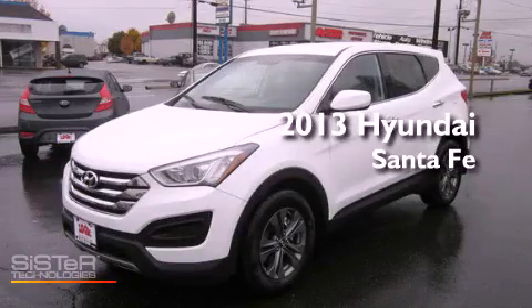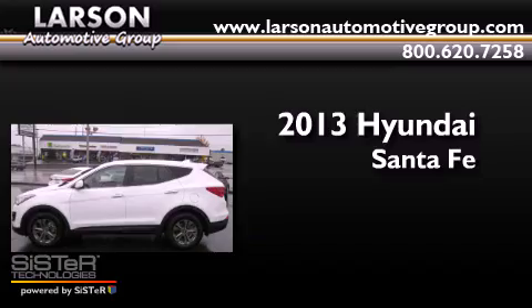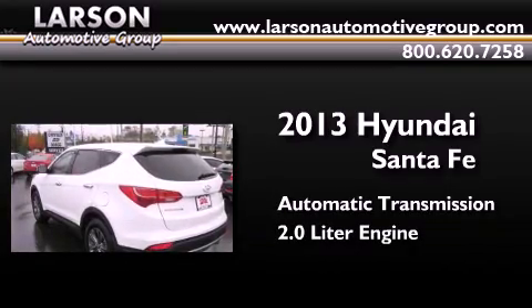This is a brand new 2013 Hyundai Santa Fe. This crossover has an automatic transmission and a 2.0 liter engine.